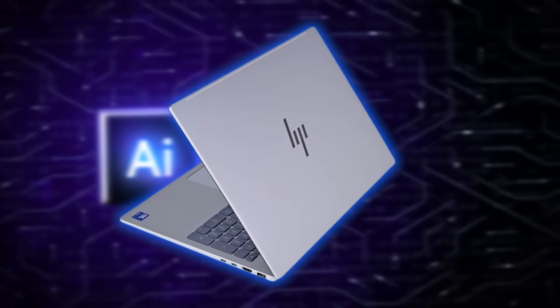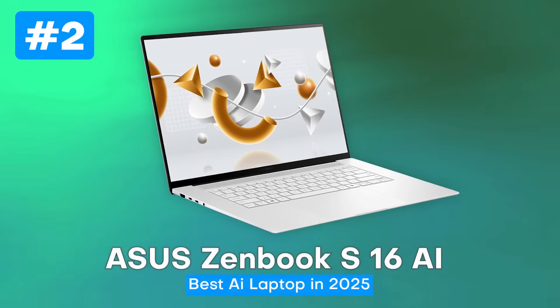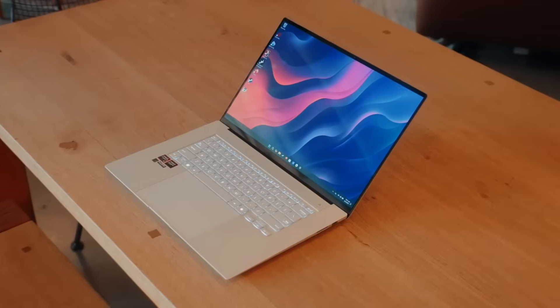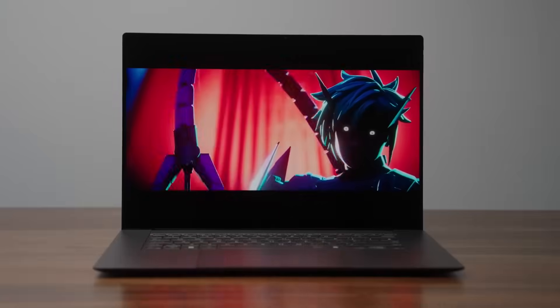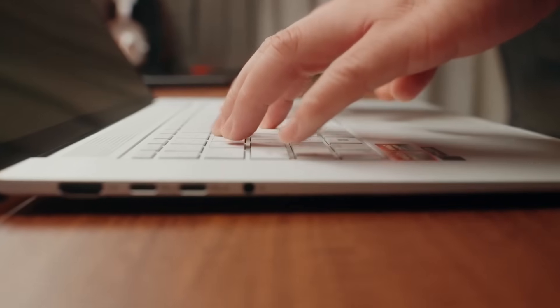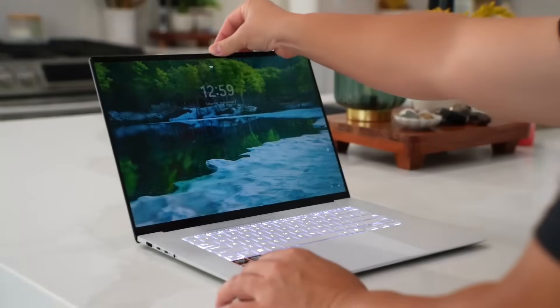Moving from HP's well-rounded workhorse to something a little sleeker, let's talk about the Asus ZenBook S16 AI. The first thing you notice is that gorgeous 16-inch OLED display. Asus has been perfecting its panels for years, and this one is stunning — bright, color-accurate, with blacks so deep they basically erase the bezels. Whether you're editing photos, watching a movie, or just admiring your desktop wallpaper, it's hard not to stop and stare.